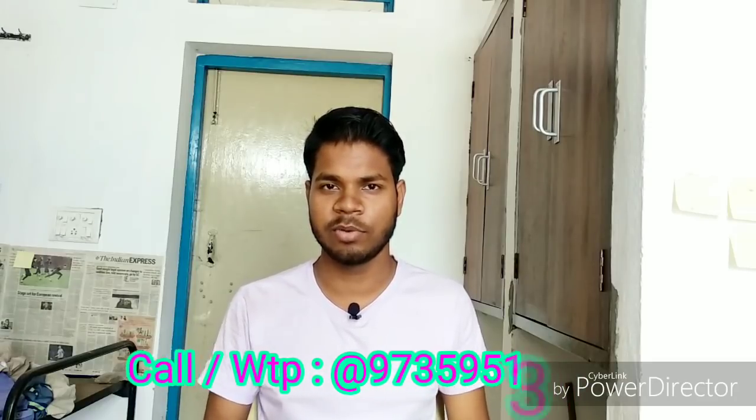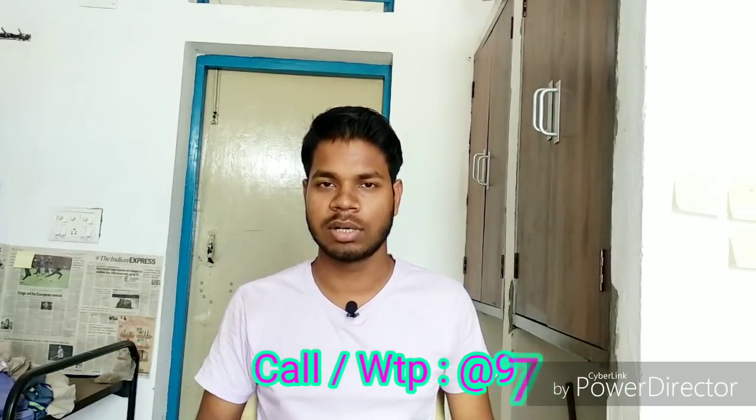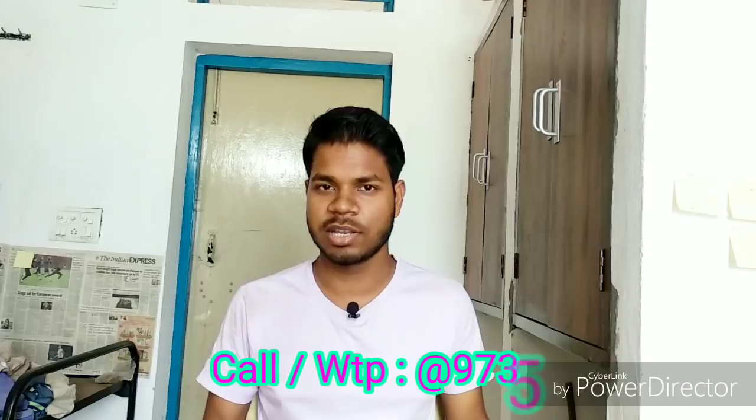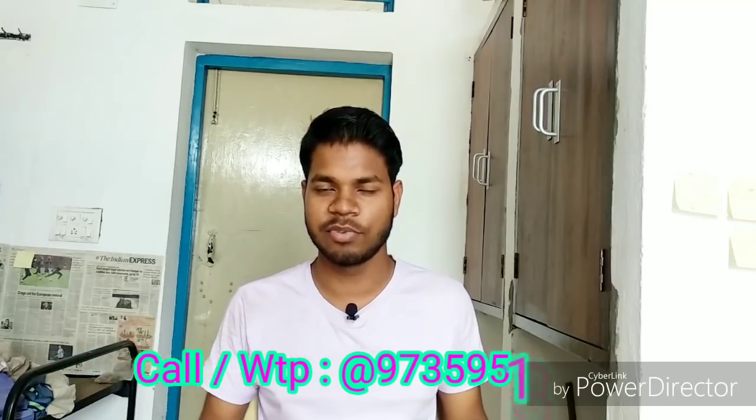In this video I will tell you the strategy about how you can start your study from now and easily practice for the JAM examination. If you are interested in getting study material for IIT JAM chemistry, you can contact me — call me or WhatsApp me at the number shown on screen and in the description below. You will also get a demo of what I have made for that examination, because I have my own self-study experience and I know how the question patterns work and how they change.